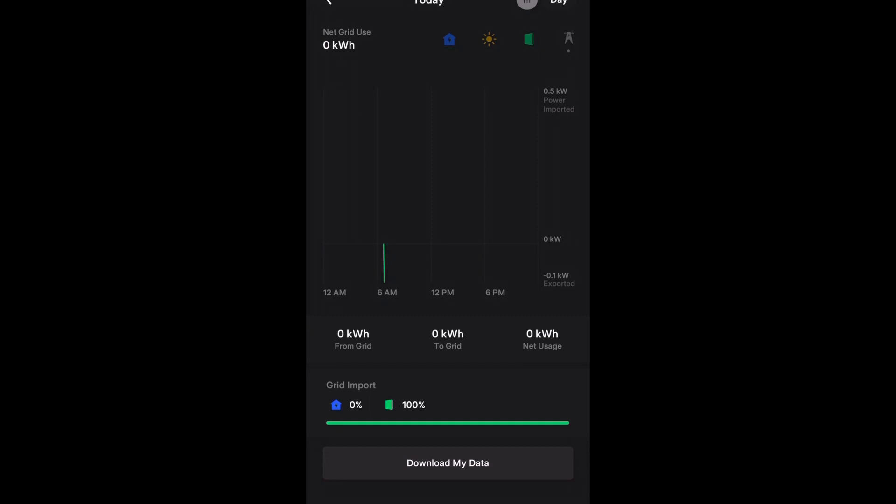To summarize both settings: self-powered basically uses the Powerwall as soon as the sun goes down until the sun comes up. Whereas time-based control pulls in your utility provider and your time-of-use rate plan, and it basically runs your house off the Powerwalls during the most expensive part of the day.